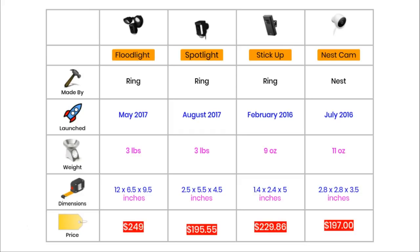Two of these cameras were launched in 2016 and two were launched in 2017. The Spotlight was only launched in August 2017 and the Floodlight was launched a few months before that in May. The Stick Up Cam is the oldest, released in February 2016, whereas the Nest camera was launched in July 2016. The two heaviest cameras are the Floodlight and the Spotlight — not surprising given that they have lights built in. The Nest weighs in at a mere 11 ounces, and the Stick Up Cam is only 9 ounces.